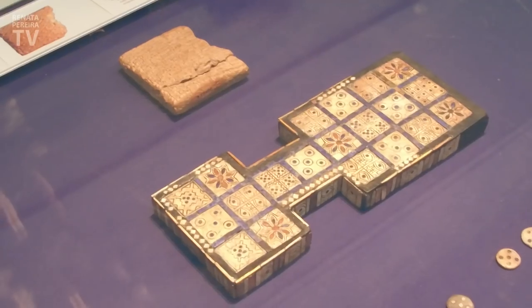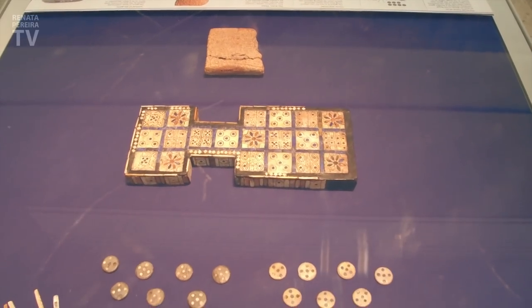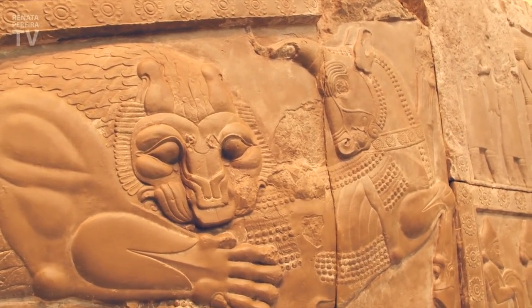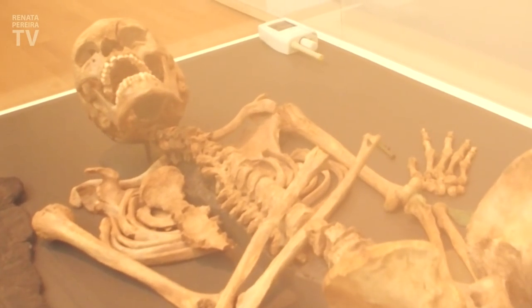This game was so popular in Mesopotamia — today's Iraq — that it used to be buried with people. It was a really popular game for 3,000 years. This is showing that people were buried with objects that would help with their journey to the afterlife.